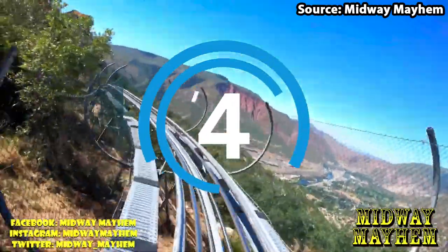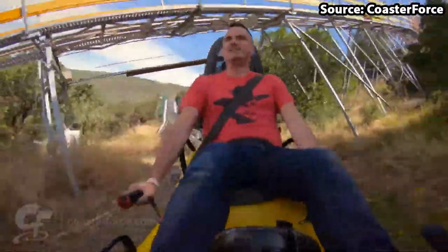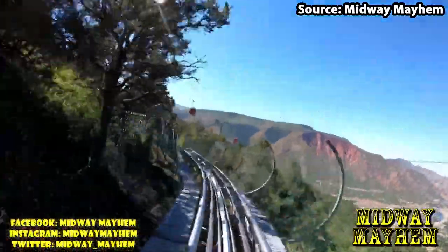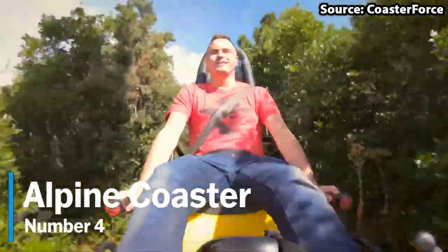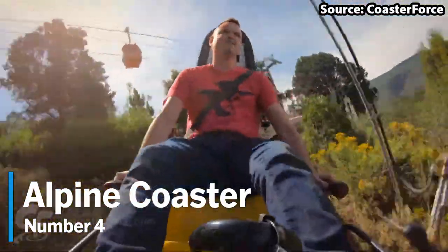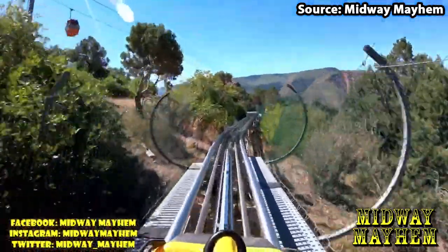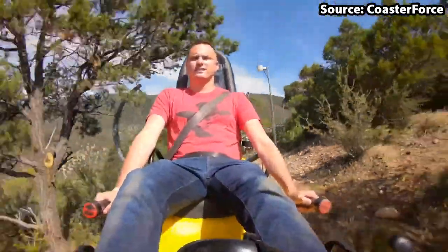You can't have a mountain theme park without an alpine coaster, and Glenwood Caverns is no exception. For our number 4 spot, we have the creatively named Alpine Coaster, and wow, if this is not one of the best 6 minutes of your life, I honestly do not know what is.